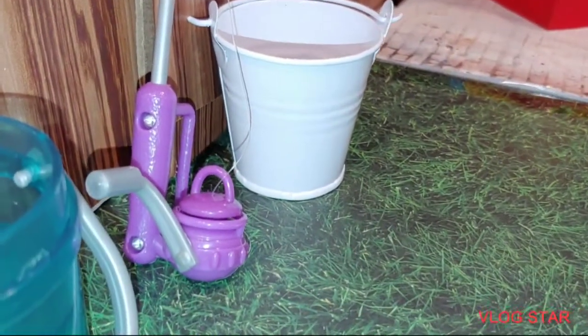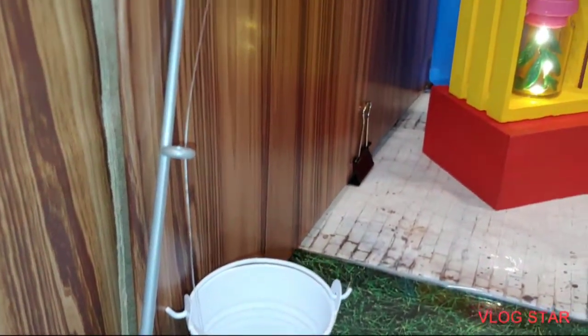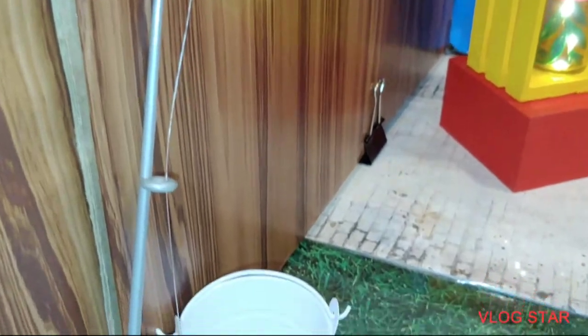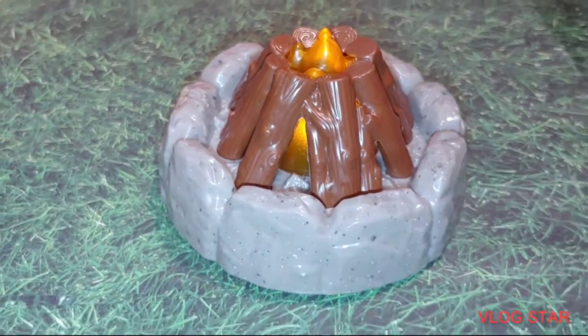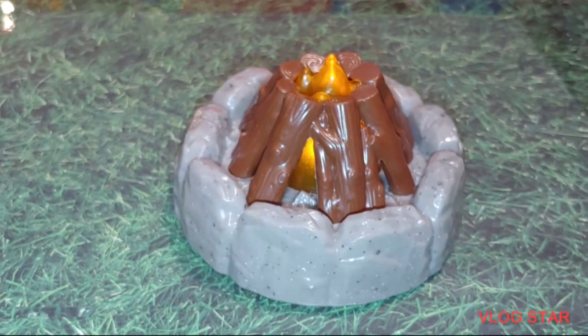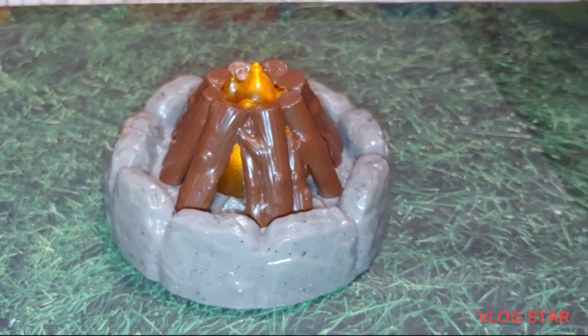So today, the dogs want to showcase you the new content for the R-Generation Dog BBQ Grill Sets. The dogs are going to go barbecuing today, you guys. Now, this barbecue grill set is an original R-Generation Dog content that is purchased from Target.